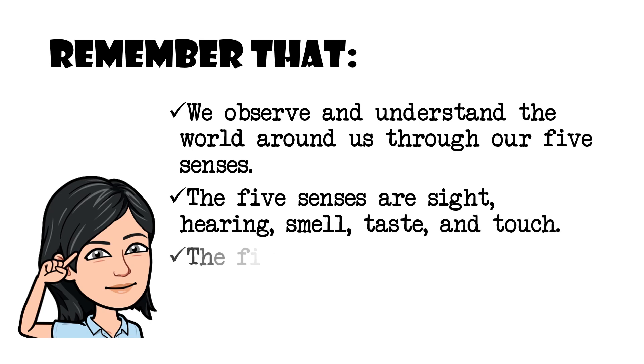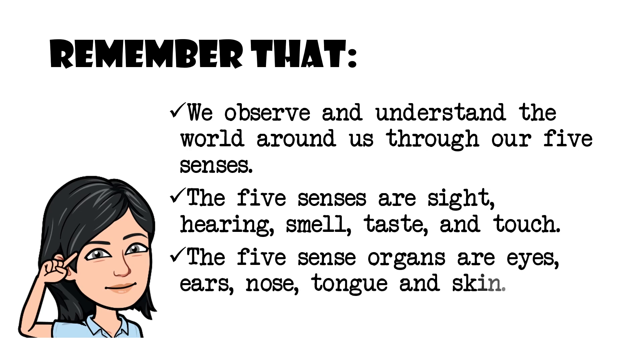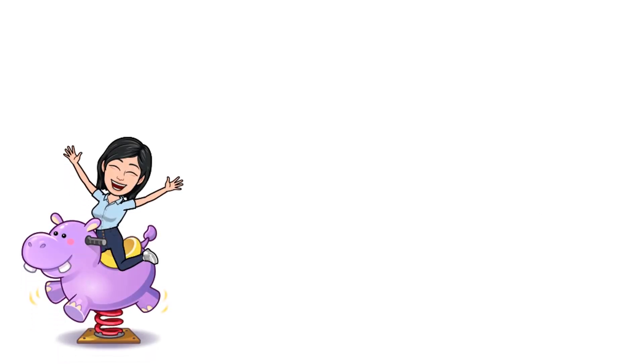And touch. The five sense organs are eyes, ears, nose, tongue, and skin. Do you understand? Okay, great! Now let's have our play time!